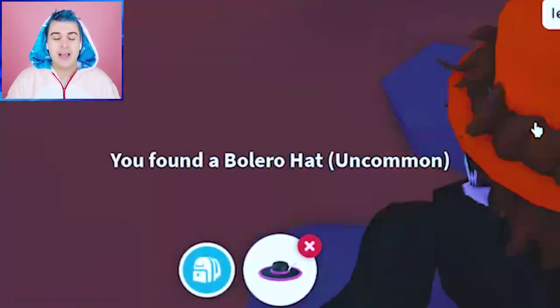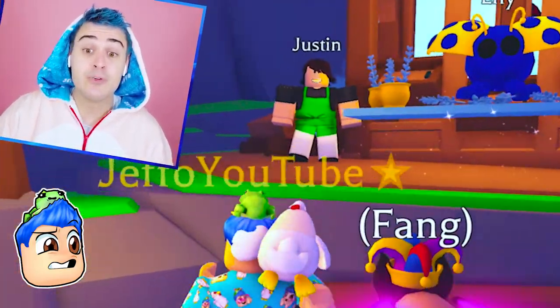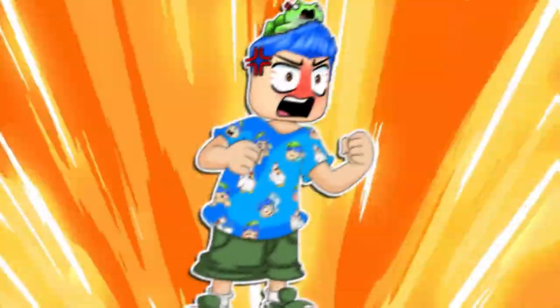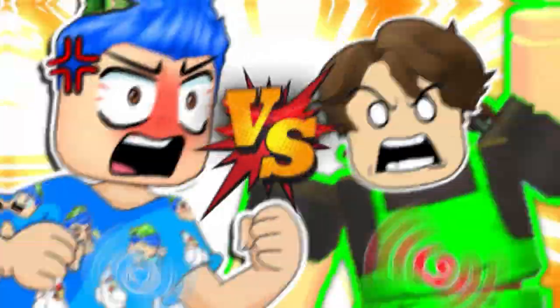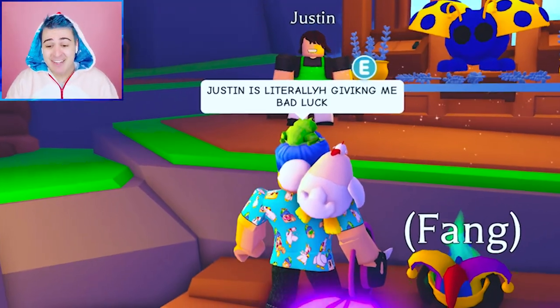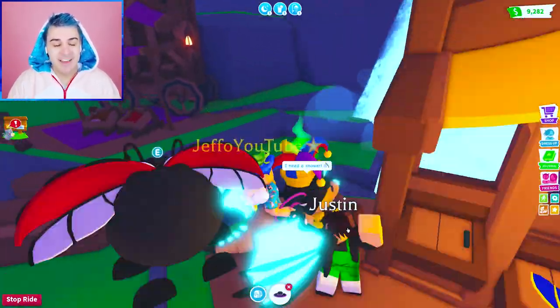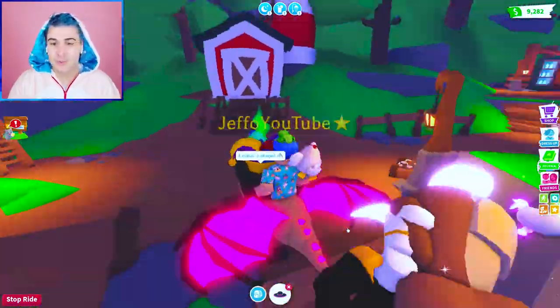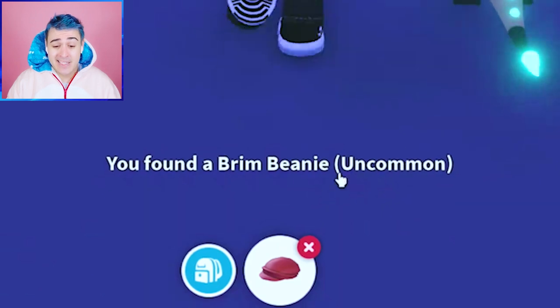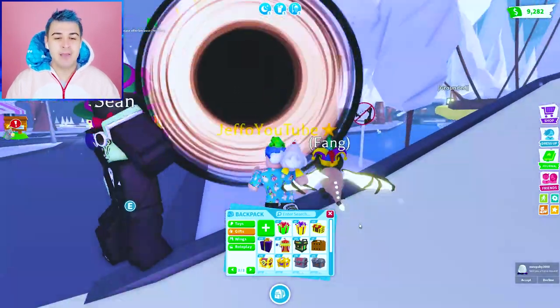We got the bear hood again. If you guys know what the legendary accessory is, please comment below — I need to know. We're trying to figure this out. We have already gotten the bolero hat. I feel like Justin — bro Justin is literally giving me bad luck. Sir, we're not gonna deal with this. We need to find a better place to get even better luck. We got the brim beanie. What if we open it in the black hole? I'm starting to think maybe that's possible.